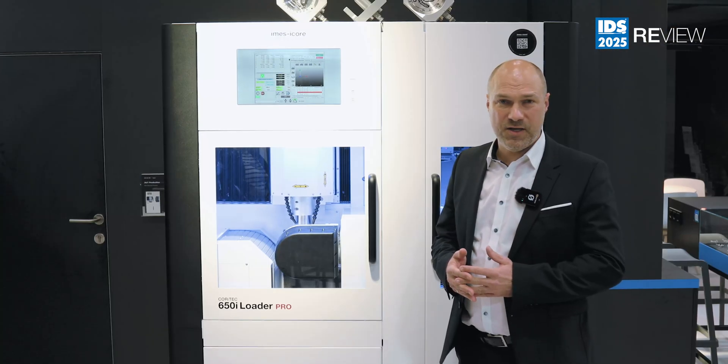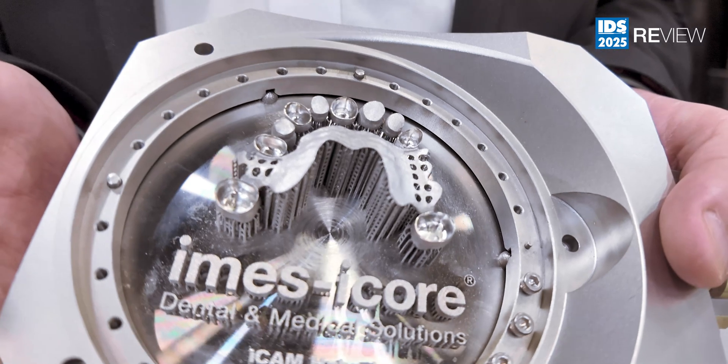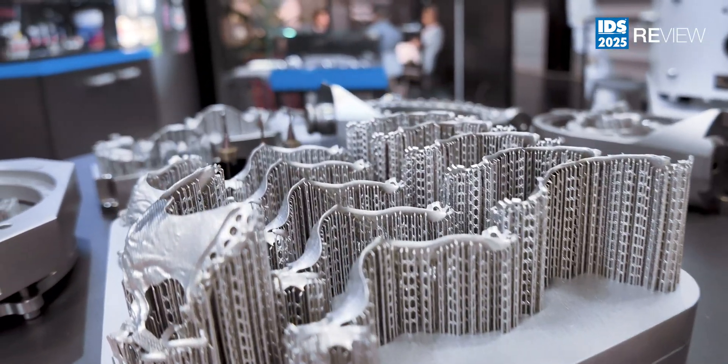Other possible applications are hybrid milling. This machine is also capable of hybrid processing with different kinds of printers.